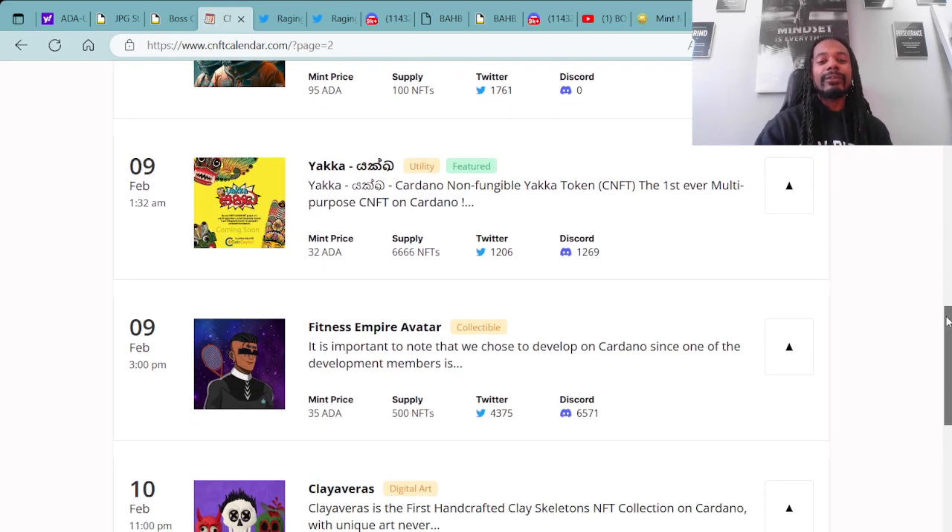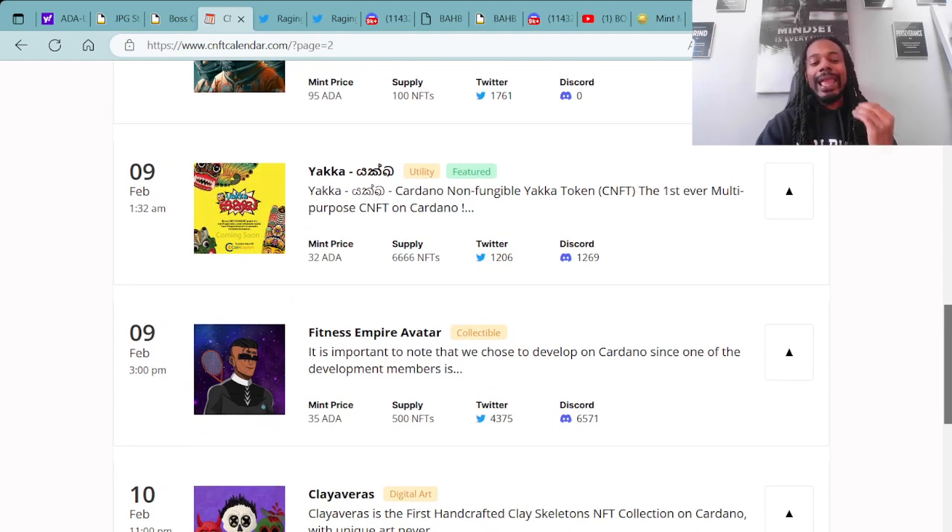Minting on February 9th, you have Yaka — minting at 1:32 AM UTC for a mint price of 32 ADA with a supply of 6,666 NFTs.